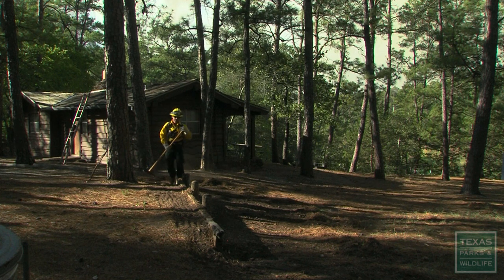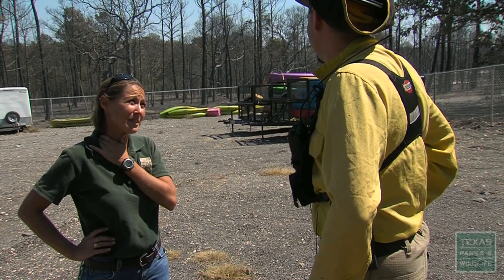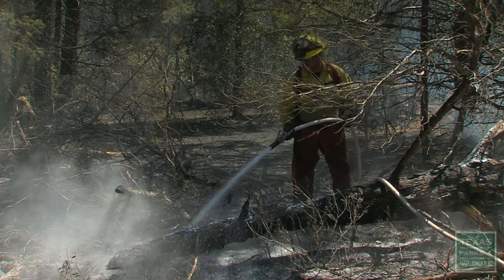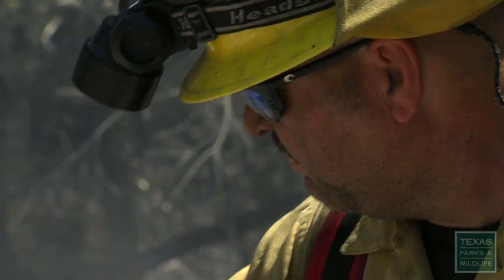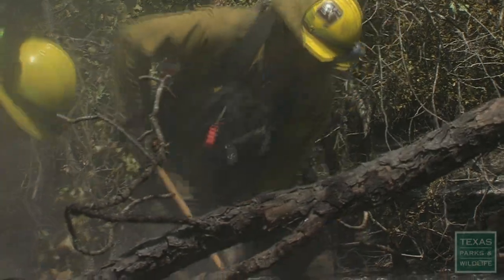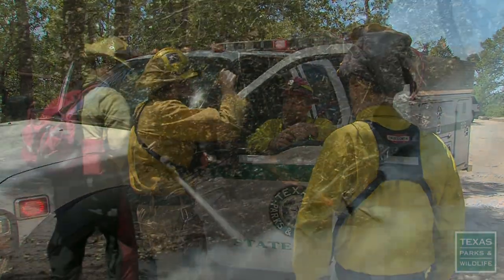We had a good defensible space around each cabin. During the Bastrop fire, all of our state parks and wildlife division staff fighting the fire actually worked as a very cohesive team. We had great communication between all levels. Heroes we were not — we were doing our job.